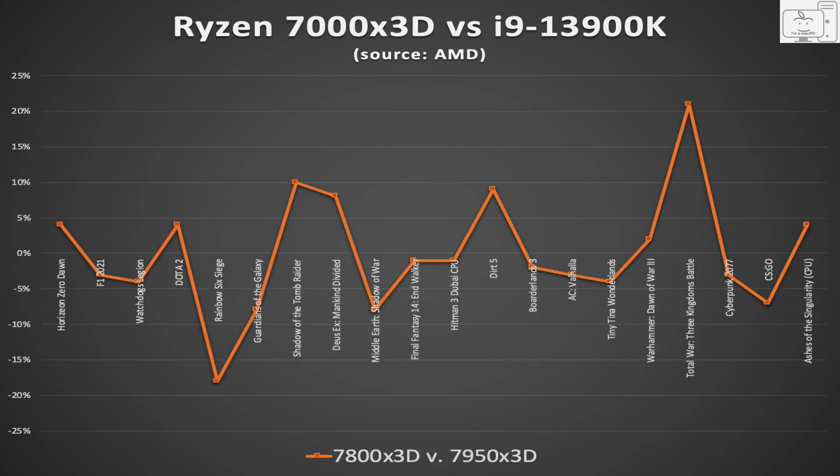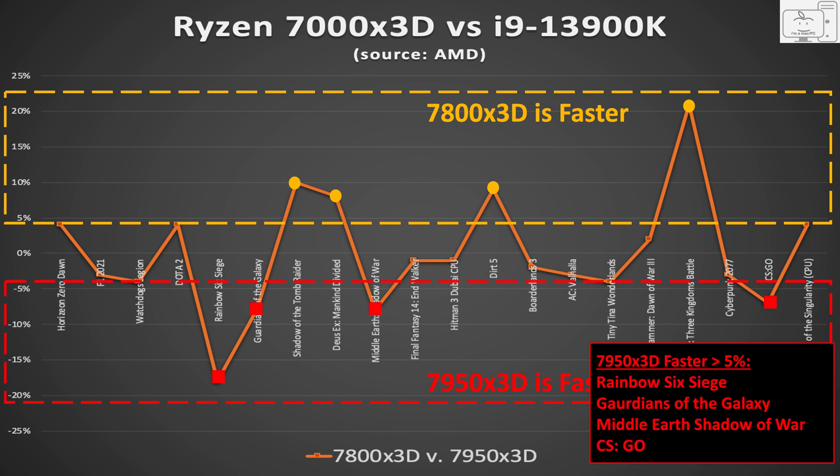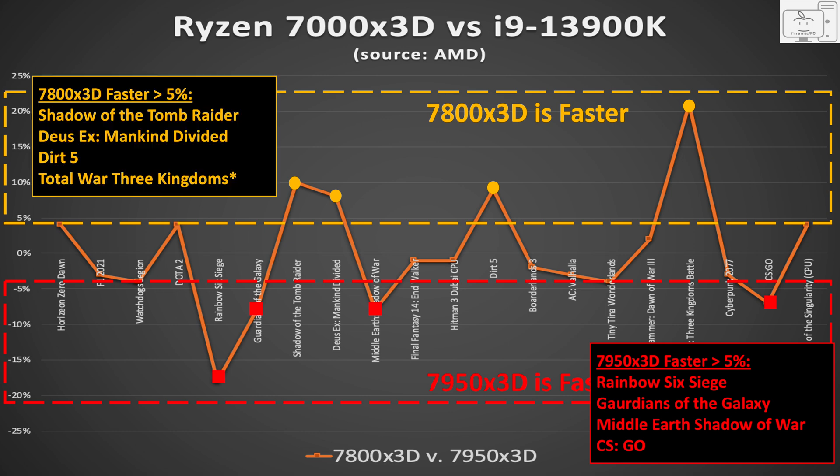To see the differences more clearly, I subtracted the red line from the orange line and focused only on differences greater than 5%, chalking anything under 5% up to test-to-test variability. When the difference is more than negative 5%, the 7950X3D is faster — four games stand out. When the difference is more than positive 5%, the 7800X3D is faster — also four games stand out. The 7950X3D is faster in Rainbow Six Siege, Guardians of the Galaxy, Middle-Earth Shadow of War, and CSGO. The 7800X3D is faster in Shadow of the Tomb Raider, Deus Ex Mankind Divided, Dirt 5, and Total War Three Kingdoms.